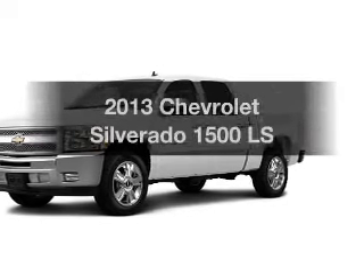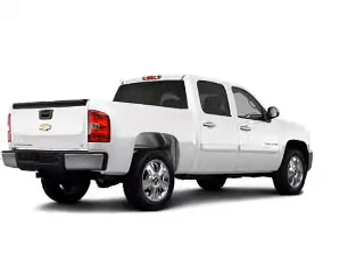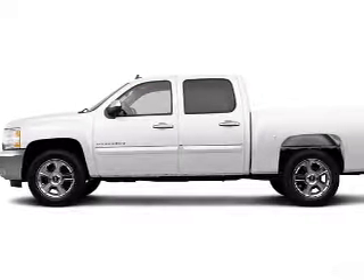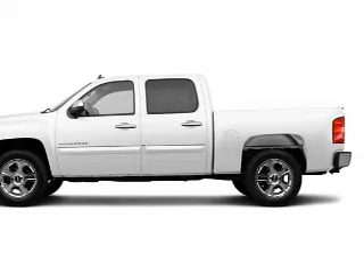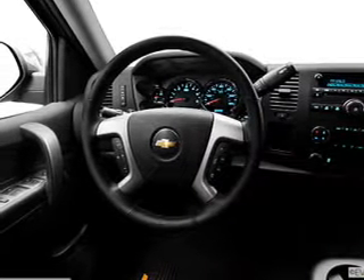Introducing the 2013 Chevrolet Silverado 1500. If you're looking for an automobile with great attributes, look no further. The powertrain includes 4-wheel drive with a powerful 8-cylinder engine driven by an automatic transmission. You will appreciate the safety feature of anti-lock brakes.